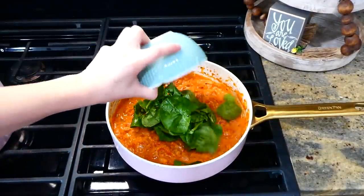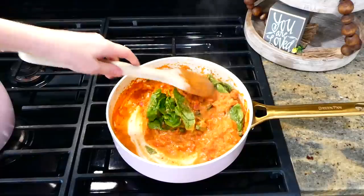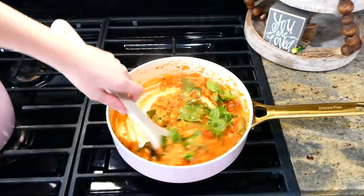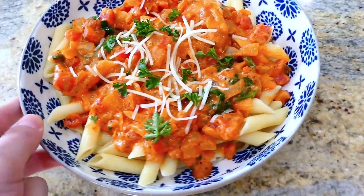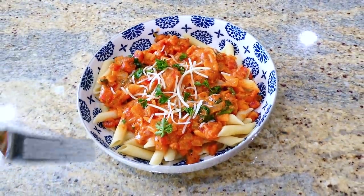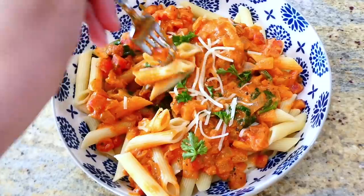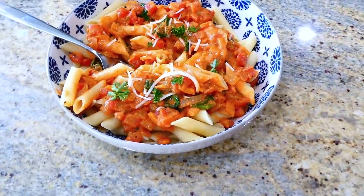Once the cheeses have melted down, go ahead and add in two cups of fresh spinach. Stir the spinach around for about a minute or so until it wilts down, and then it's ready to serve. My entire family absolutely loves this meal — I love how budget friendly it is, and it does not taste budget friendly at all. This recipe is also very easy to double if you have a larger family to feed.